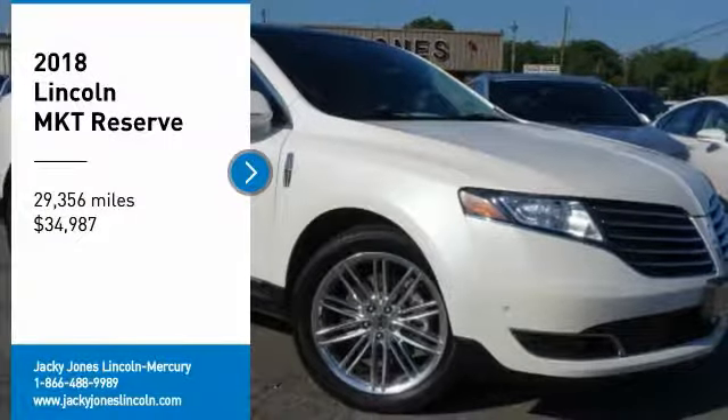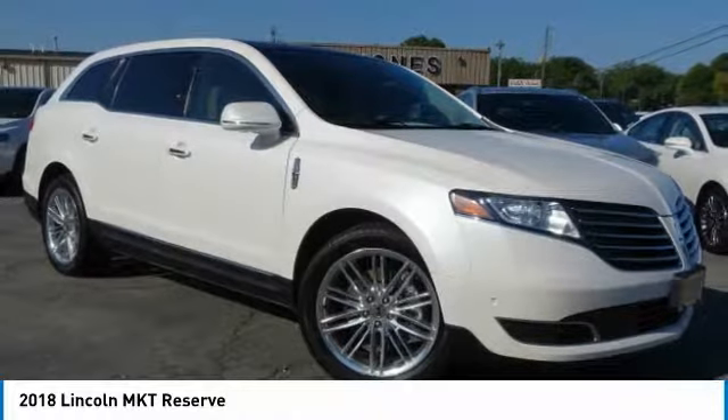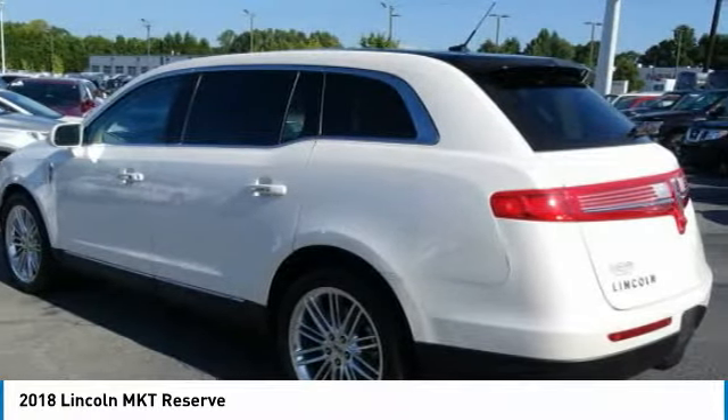Reserve Equipment Group, Elite Package, 3.5L EcoBoost V6, All-Wheel Drive, Technology Package, Panoramic Vista Roof.